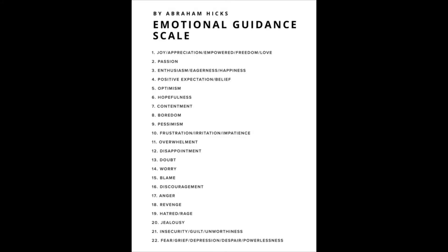What's up guys, welcome back to my channel. This video is going to be about how to get yourself out of an emotional rut. We're going to utilize a very important tool from Jerry, Esther, and Abraham Hicks called the Emotional Guidance Scale.